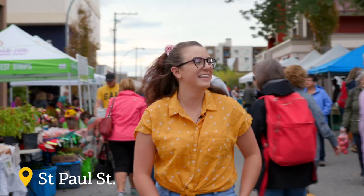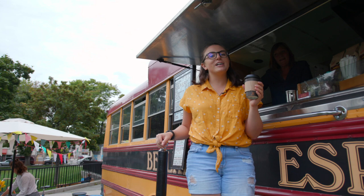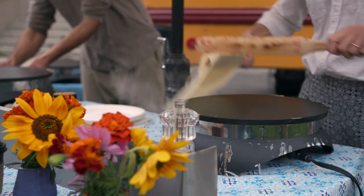The Kamloops Farmers Market is the best place to find local and fresh foods. Find meats, veggies, crepes, and killer coffee right here downtown. Get here early because it sells out fast.